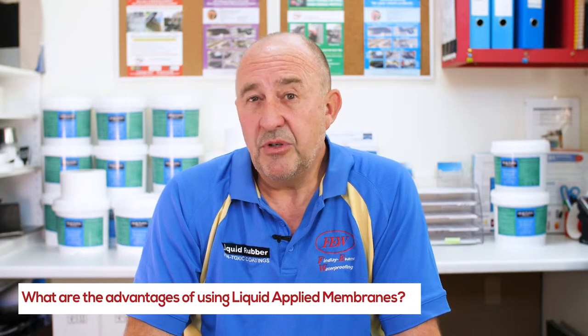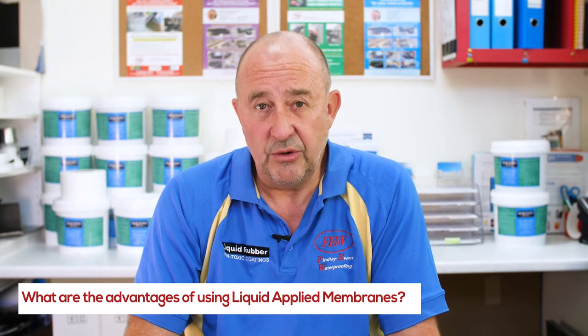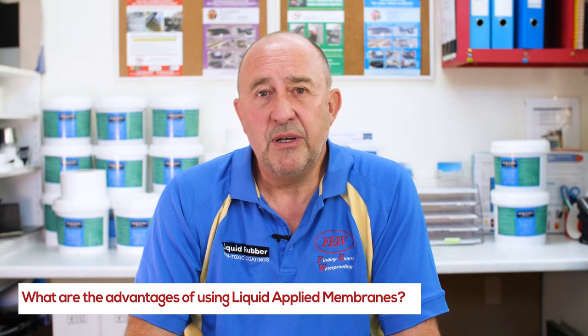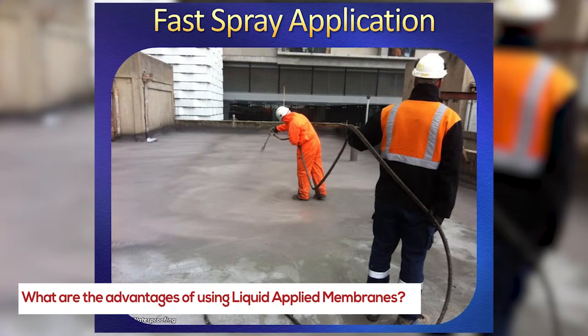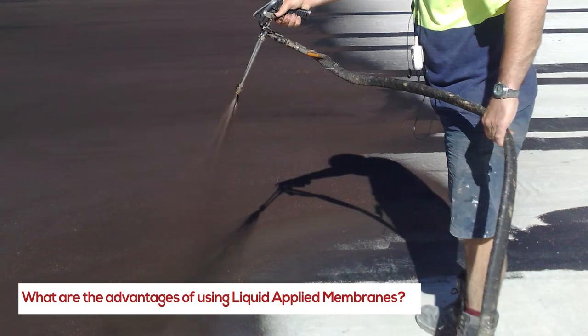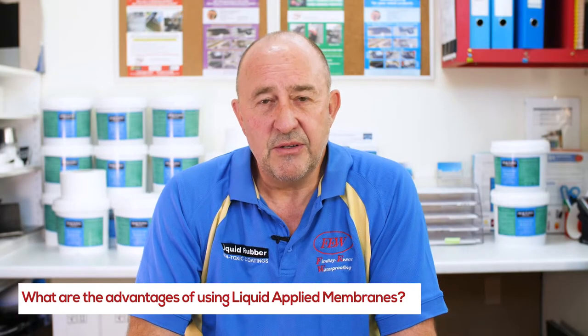It's not really a competition between sheet and liquid, but I'm trying to give some of the advantages of using liquid, which is why we do use liquid membranes. Liquid membranes are also quite quick when need be. If the weather conditions allow, we can do about a thousand meters in a day, which is pretty substantial coverage. We're in, we're out, we get the job done, and it's curing out pretty quickly with our instant set material.